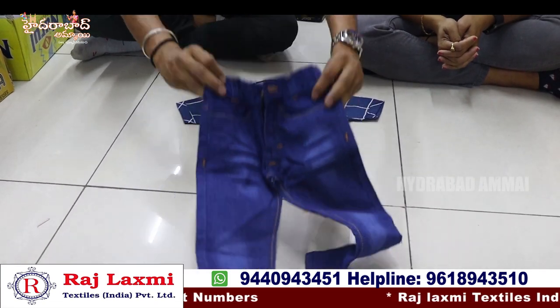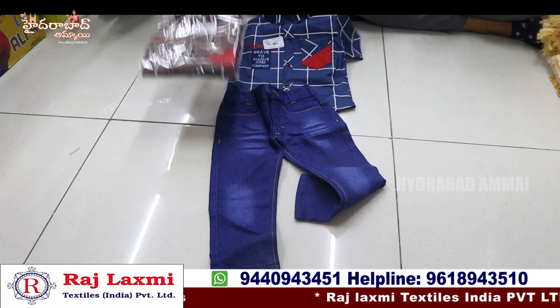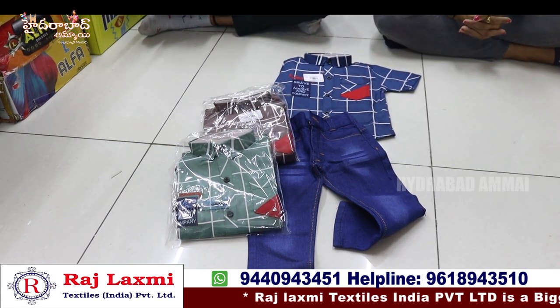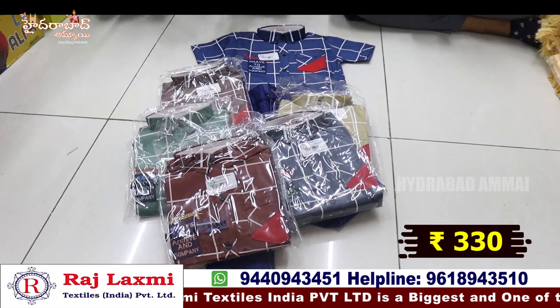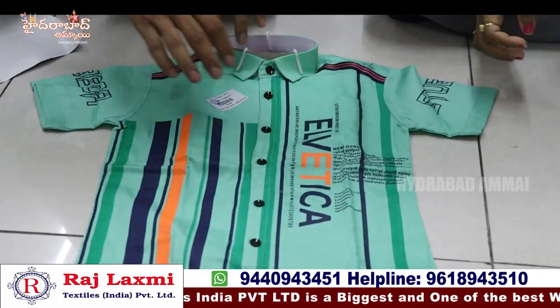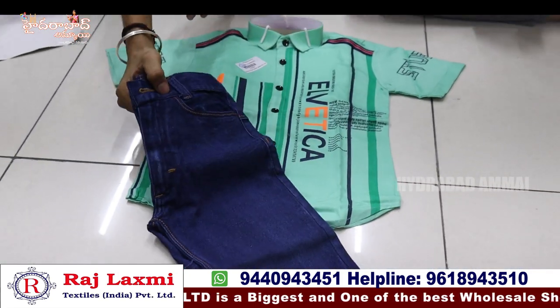With pure denim jeans pant. We also have fancy pant, pure denim jeans, pure cotton shirt, 3 colour options, 6 pieces, 6 different colours and sizes. This dress is 330 rupees. The shirt is pure with different stripes, half hands, full colour, and multiple buttons. With different thin jeans pant, sizes 32 to 36.